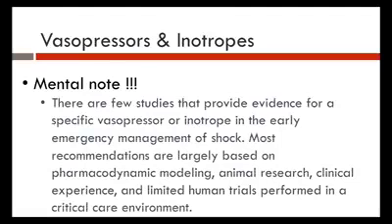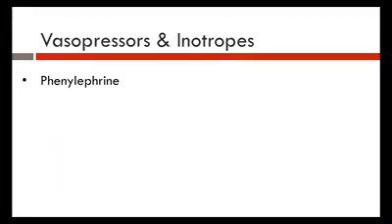It should be known that there are few studies providing strong evidence for specific vasopressor or inotrope use in the emergency room and pre-hospital setting for shock. Most recommendations are based on pharmacodynamic modeling, animal research, and clinical experience — including data from CT surgeons managing cardiogenic shock off heart-lung machines — as well as limited human trials in critical care environments.